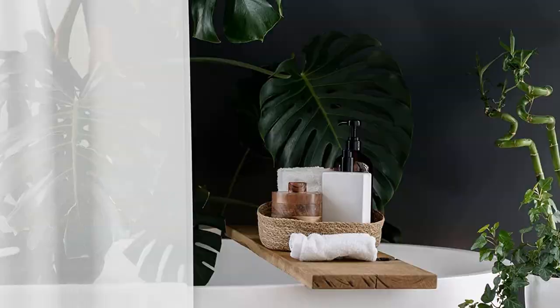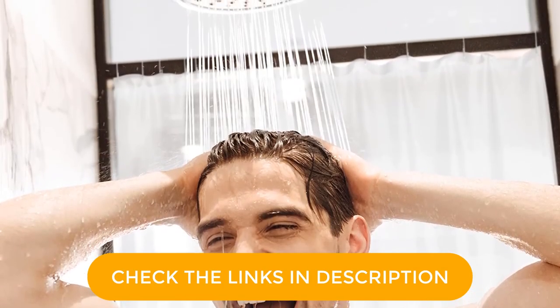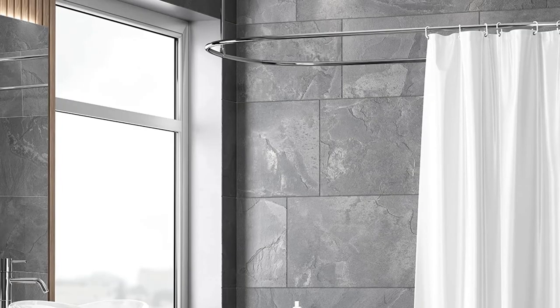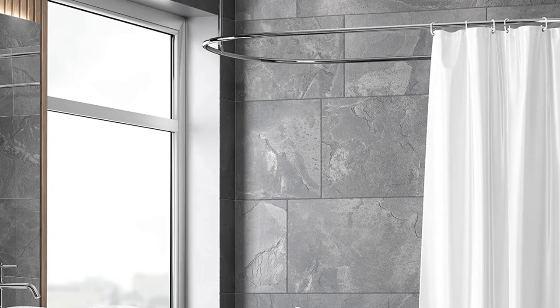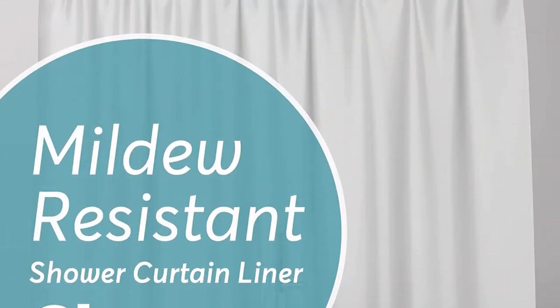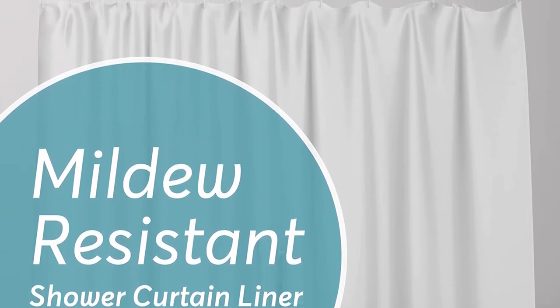Beautiful bathroom decorations like fabric outer curtains, wall art, and linen baskets last longer when they avoid water exposure from leaky, ineffective liners. Feel confident that shower sprays will stay contained when your Bigfoot liner is sturdily in place. With your full-coverage, end-to-end plastic liner in place, there's no need to worry about slipping on a wet floor or stepping onto a soggy, unappealing bathroom rug. Water puddles on bathroom floors are less than ideal and create extra work — no one wants to mop up a mess after a relaxing shower.